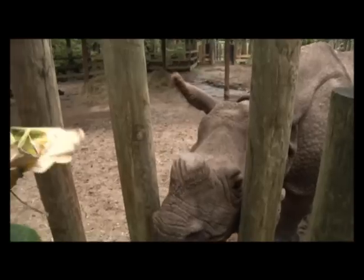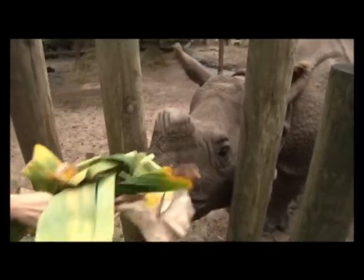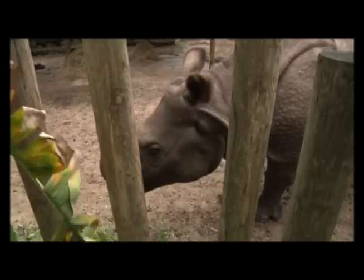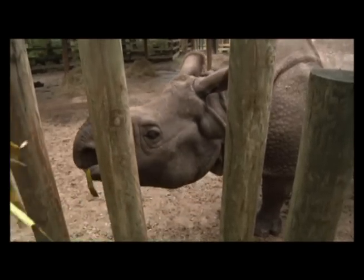I have Angela with me today. Angela, you were here when the calf was born, so tell us how quickly that birth occurred.